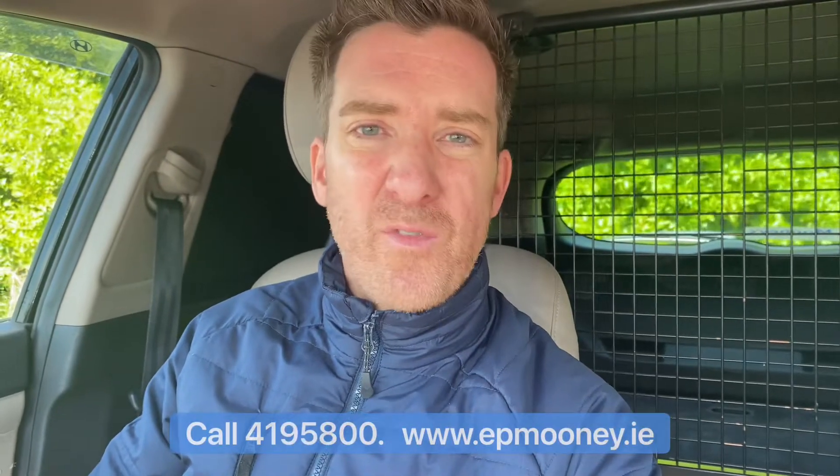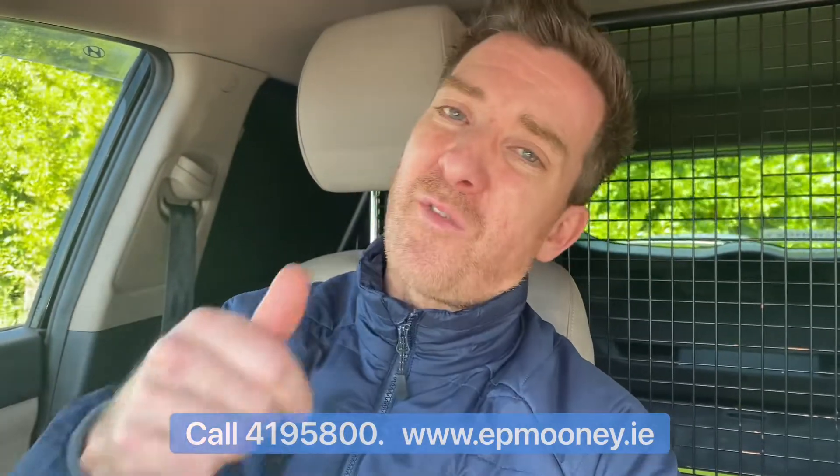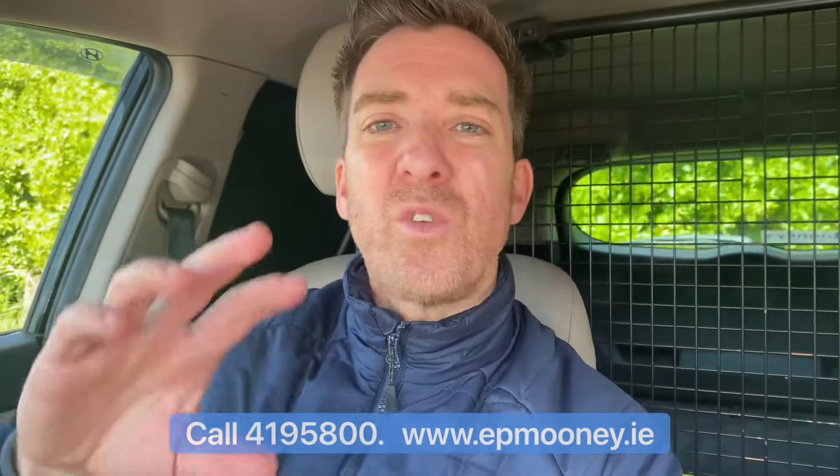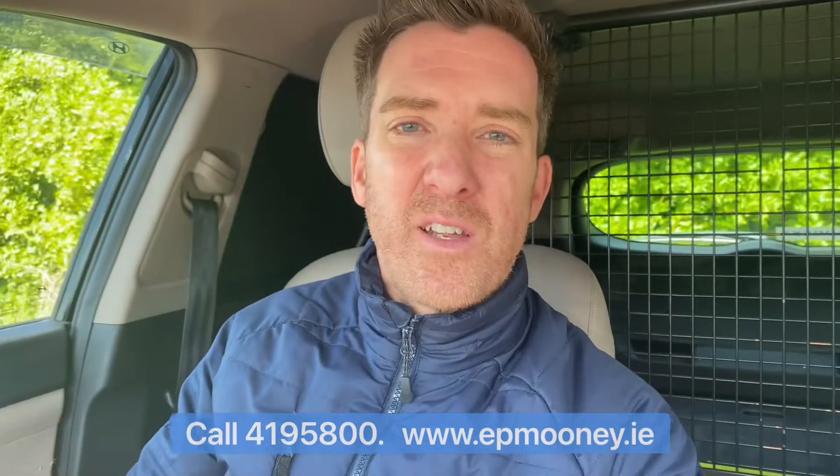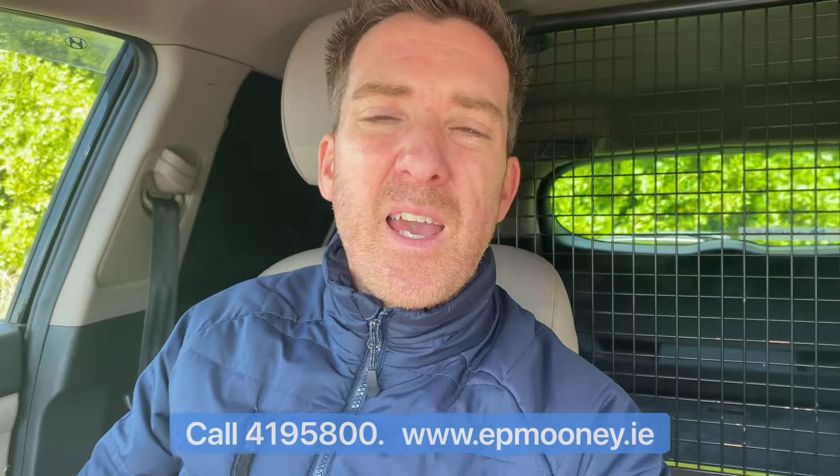So there you have it — two Tucsons, a Ford Cougar, and of course the very stylish Hyundai i40, all here available to test drive. Give us a call on 4195 800. Don't forget we look after all your business needs from your fleet finance to your servicing — let us worry about that and you concentrate on your business.